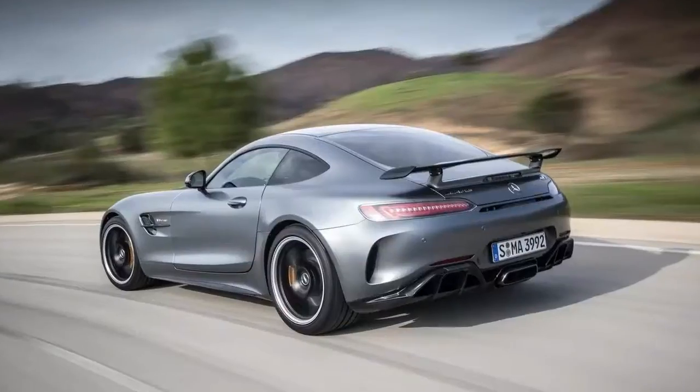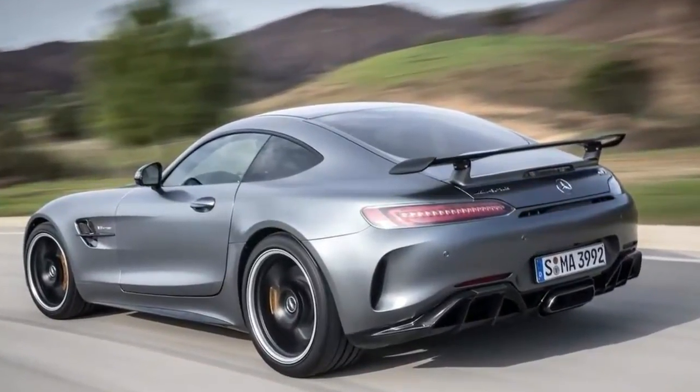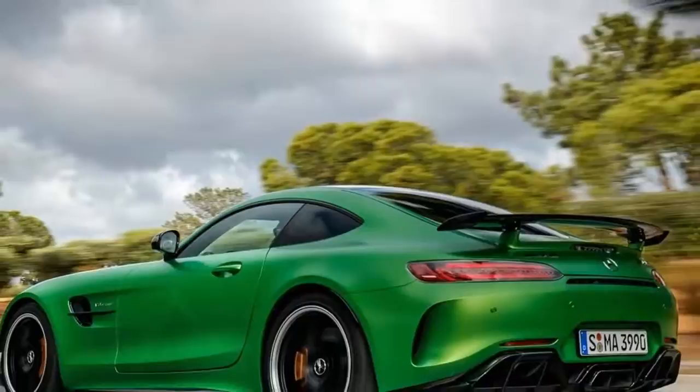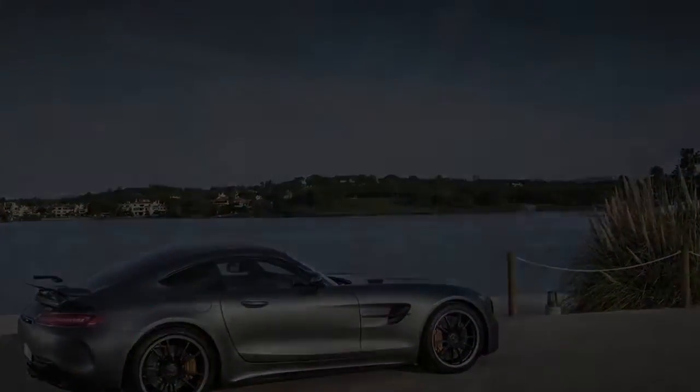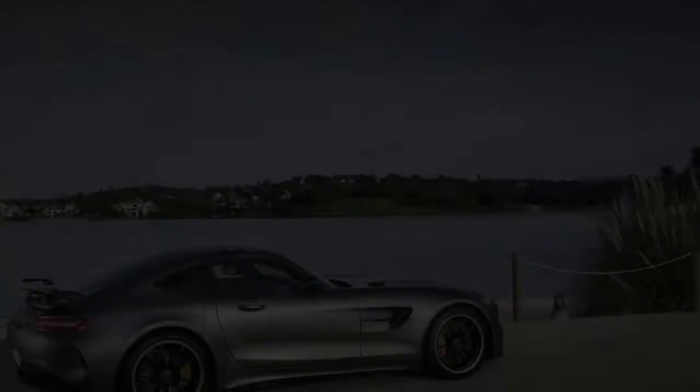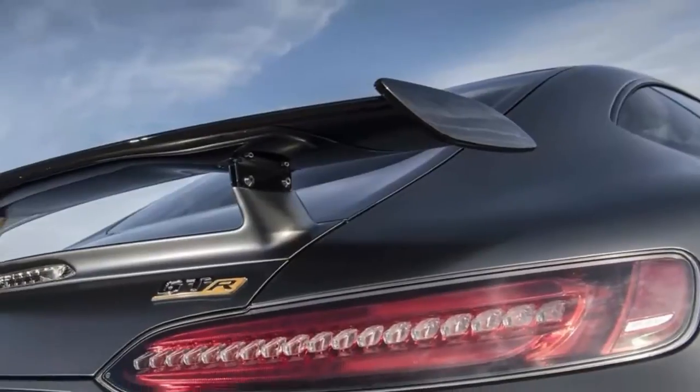The people at AMG have a sense of humor. They call the GT R the beast from the Green Hell. And yes, in Sport Plus and Race modes it roars and snarls like an angry monster when you nail the throttle. The explosions from the exhaust when you lift off suggest you're about to be overrun by an artillery barrage.